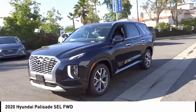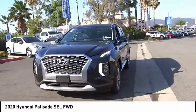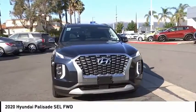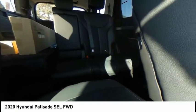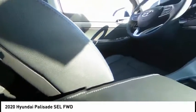Speed control, four-wheel disc brakes, rear window defroster, rear window wiper, heated steering wheel. Take this vehicle for a spin and see why so many shoppers are now proud owners.